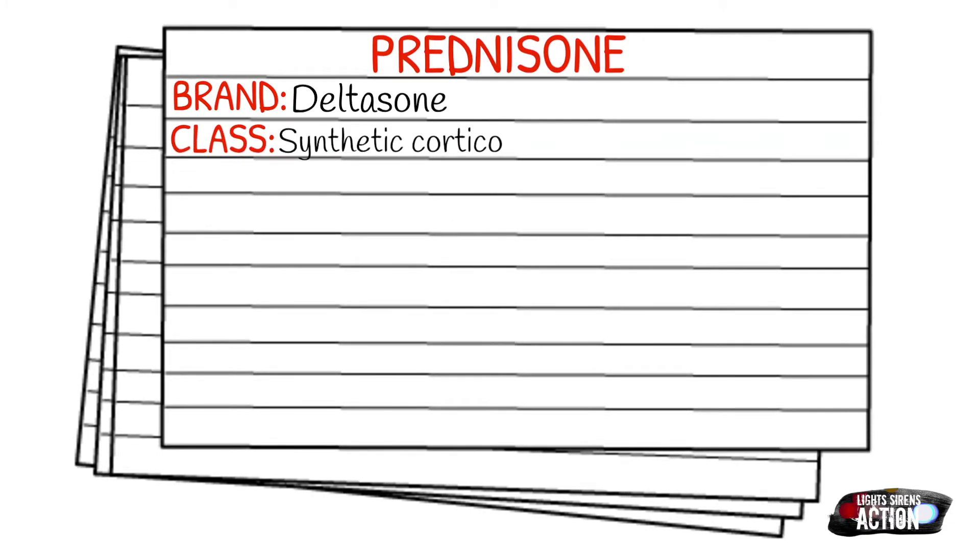Today's medication is called prednisone. Prednisone isn't commonly carried on the ambulances, but there are some states that include prednisone in their protocol, so that's why we're going to go over it today. The brand name for prednisone is Deltasone, and there are a few others, but that's one of the main ones. It falls under the class of synthetic corticosteroids.